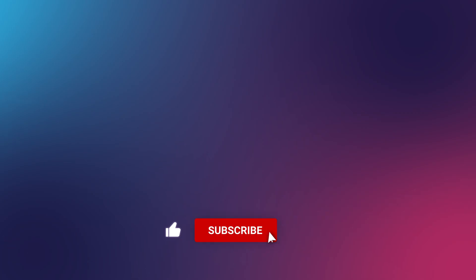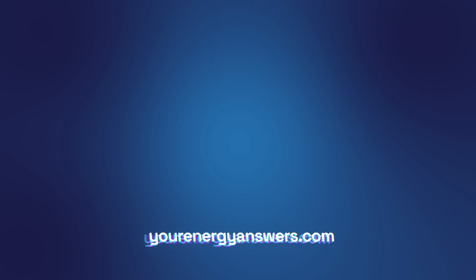Please support the channel by liking the video, hitting that subscribe button, ringing the bell, and checking out all our other videos. Want more energy answers? Visit yourenergyanswers.com for quality energy products, tools and calculators, and to find your quality local installers.